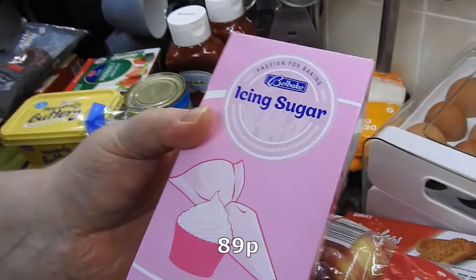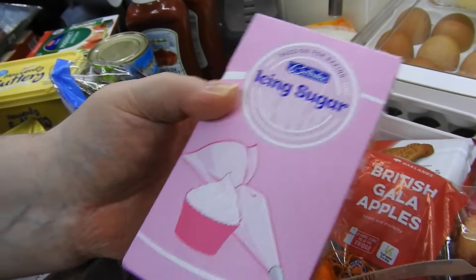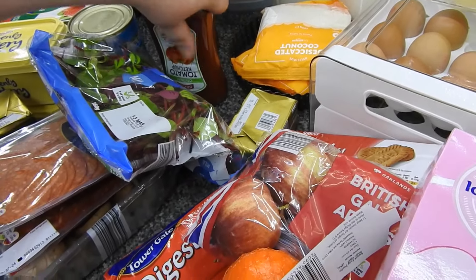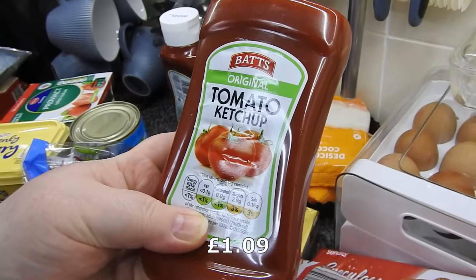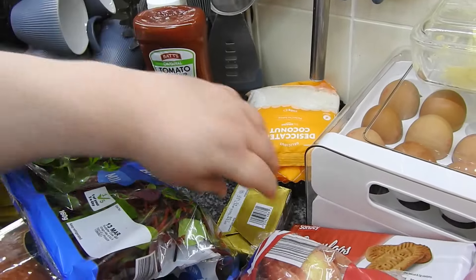Just wanted some icing sugar for the cake I'm doing this weekend. I'm going to do a pineapple dream cake. Sounds nice — good for you lot, I don't like it. I don't like pineapple. Two of the tomato ketchup — you can never have too many of them in this house.